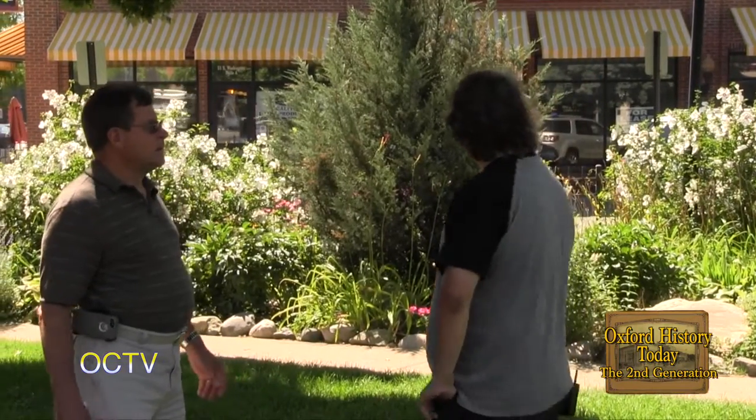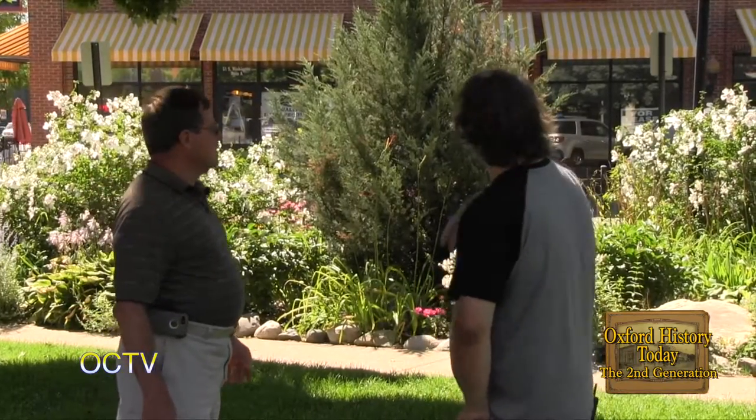Oxford was always a mercantile center as compared to some of the other areas. It's cool to hear a little bit about this side.